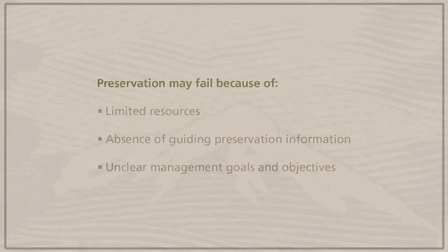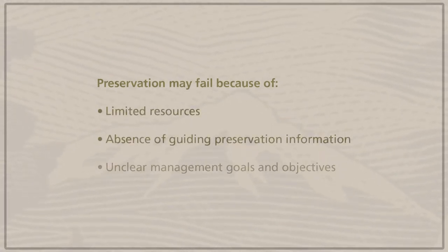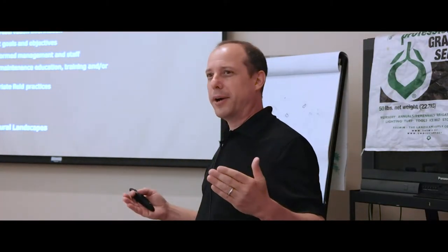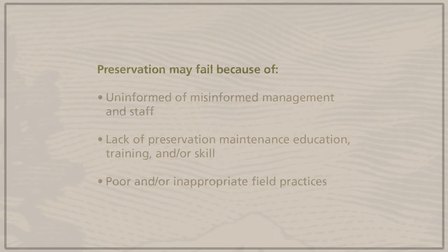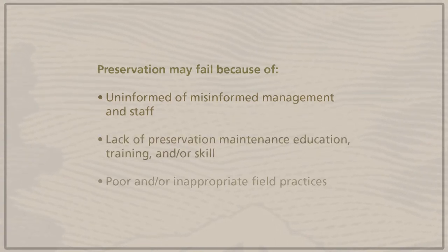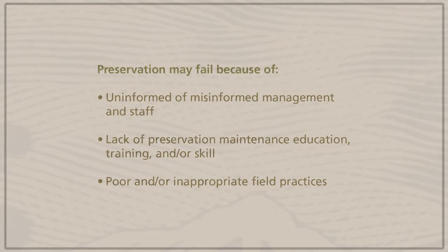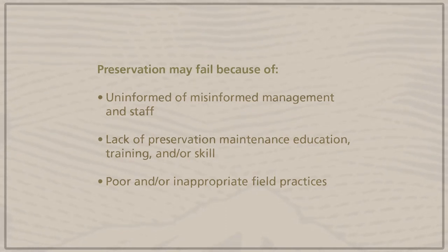What I've seen is that preservation may fail because of: limited resources; the absence of guiding preservation information; unclear management goals and objectives — if you're working toward one expectation while management thinks you're working toward another, it's going to unravel pretty quickly; uninformed or misinformed management and staff; lack of preservation maintenance education, training, or skill; and poor or inappropriate field practices. Without addressing these issues, preservation efforts and landscape management in general will fail.